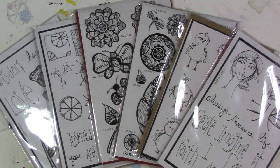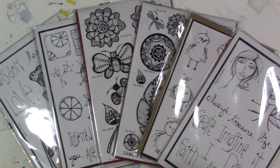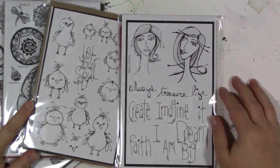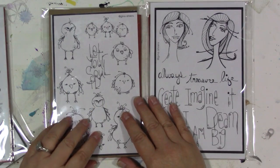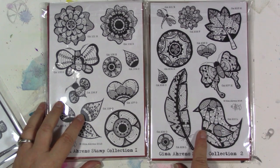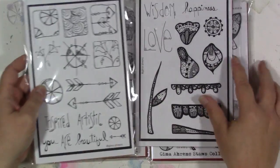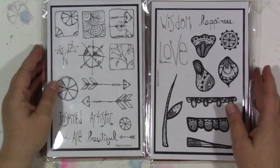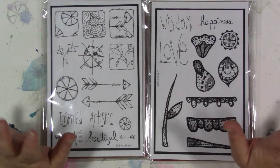I'm going to leave the links to all of their channels in the description below. Please go show them some love and send them some congratulations. These are the current stamp designs that are available and in stock in my Etsy store. This is one of the original ones that we started with — it's still the most popular one. So, if you're interested in these or anything else that's in my Etsy shop, go to the link in the description below and look around and see what's there.